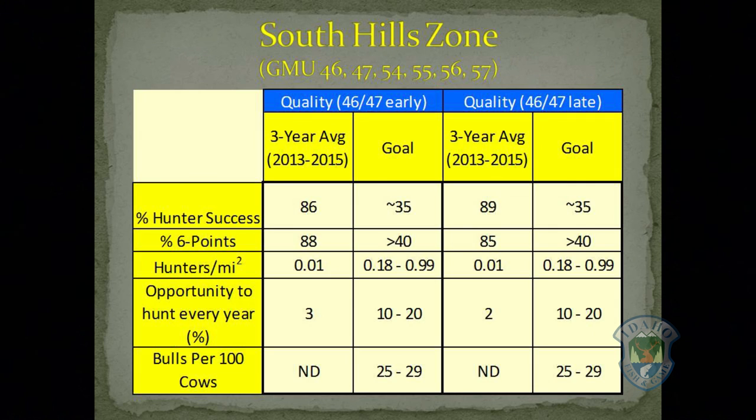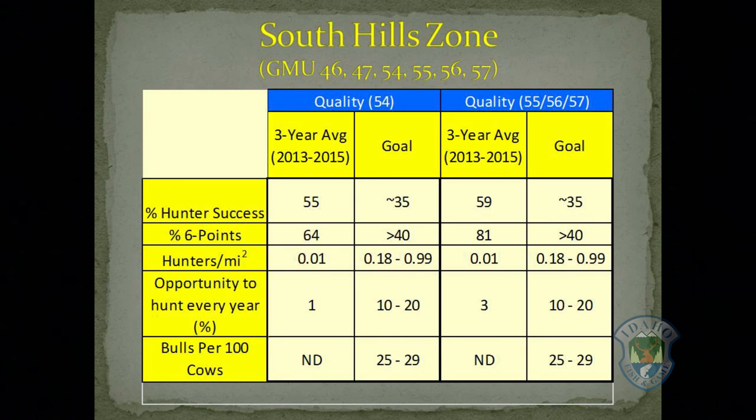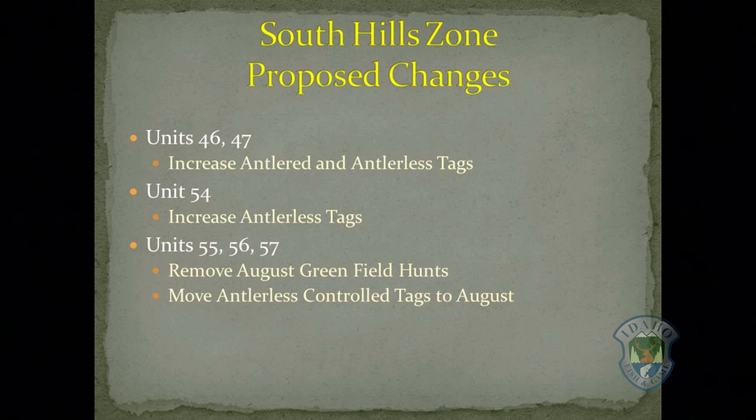We offer quality opportunity both early and late in the season in units 46 and 47. We also offer quality hunting opportunities in unit 54 along with units 55, 56, and 57. We are proposing to offer additional antlered hunting opportunities in units 46 and 47 to address several concerns and to take advantage of Nevada's growing elk herd. We are also proposing to remove units 55, 56, and 57 from the Greenfield hunt and replace them with controlled hunts in August to address depredation concerns.